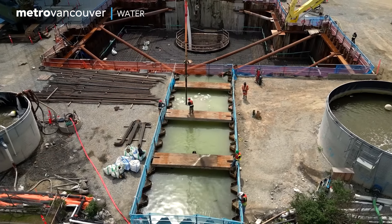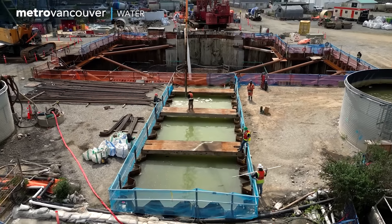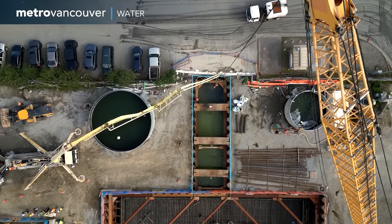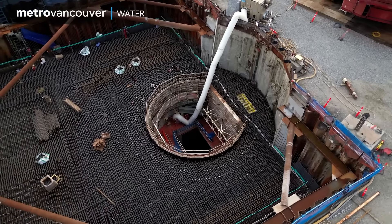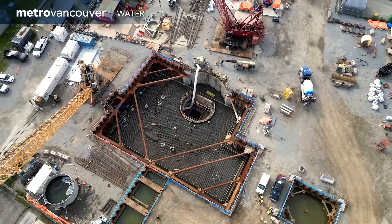Underground projects can seem like they take forever to complete. The general public driving by — all they see is our crane. They don't know what's going on and they think, what could they still be working on? But a lot of work has been done here. It's a really huge project that everyone is happy to be working on and building.